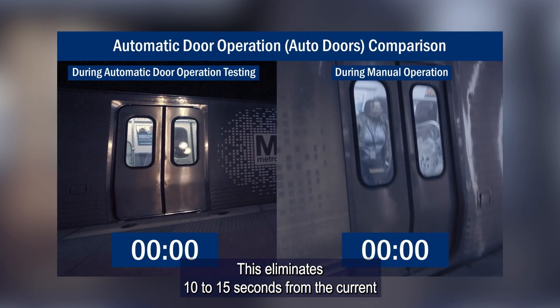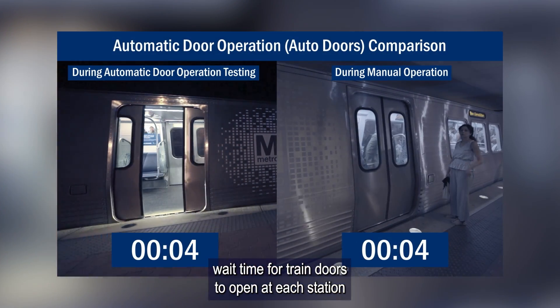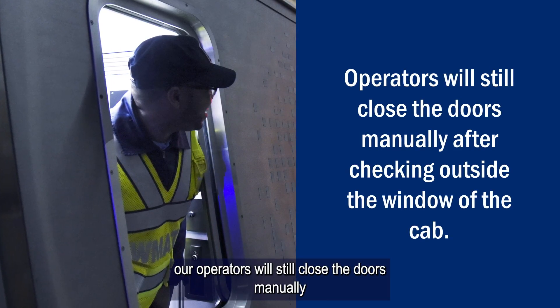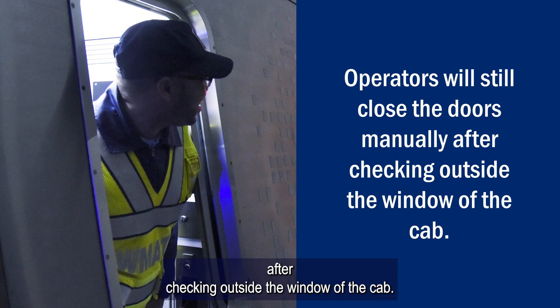This eliminates 10 to 15 seconds from the current wait time for train doors to open at each station platform. When it is time to take off, our operators will still close the doors manually after checking outside the window of the cab.